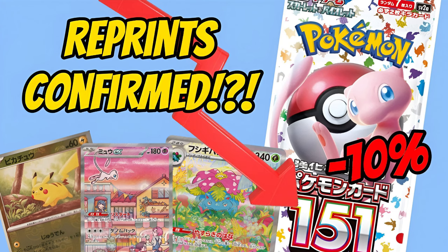Is it time to go all in on Japanese 151? Let's look at the numbers. Welcome back to the channel, everyone. Quick 151 pricing update for you — take a look at this.